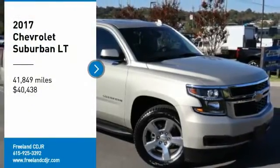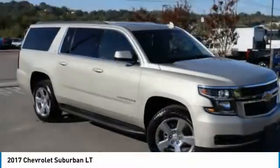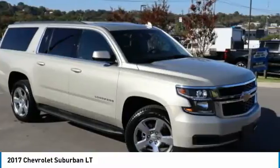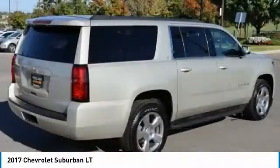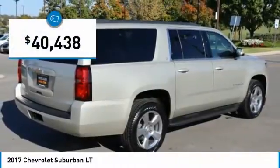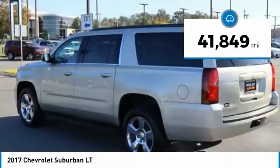Make a great choice today with the 2017 Suburban. Suburban exceeds at towing heavy trailers, hauling loads of people and gear, and enduring hard use and rugged terrain. And is priced below $45,000. This vehicle has less than 45,000 miles.